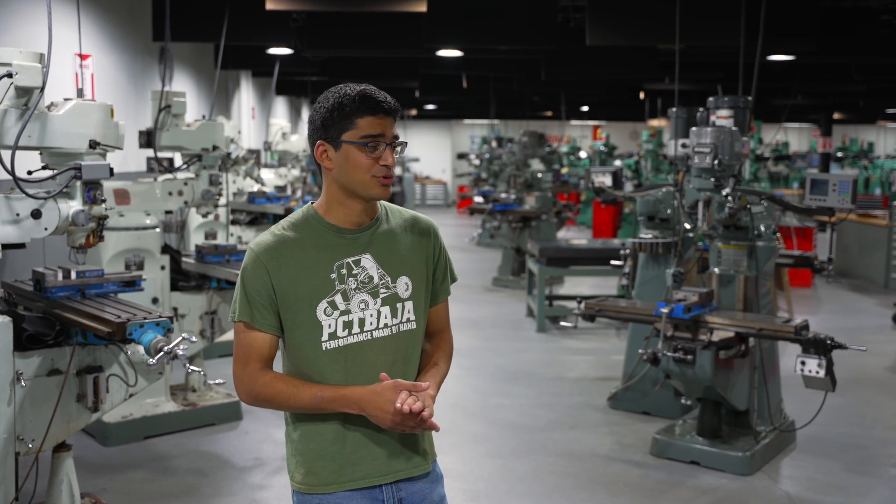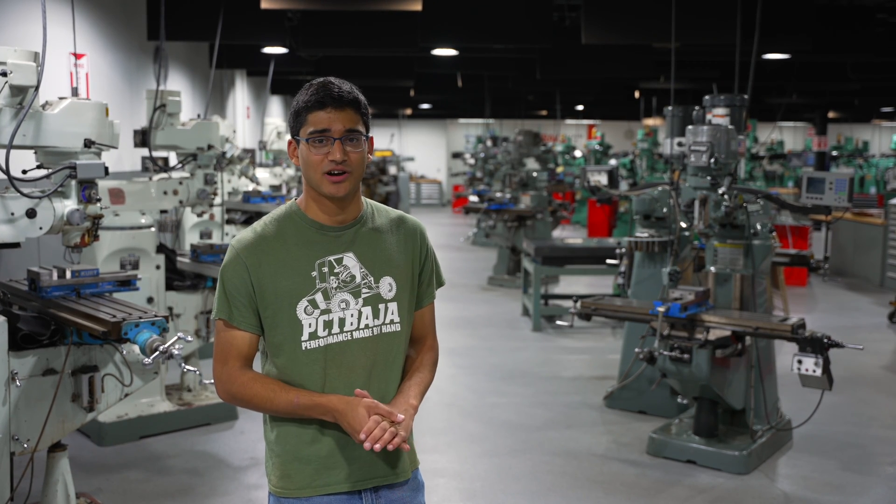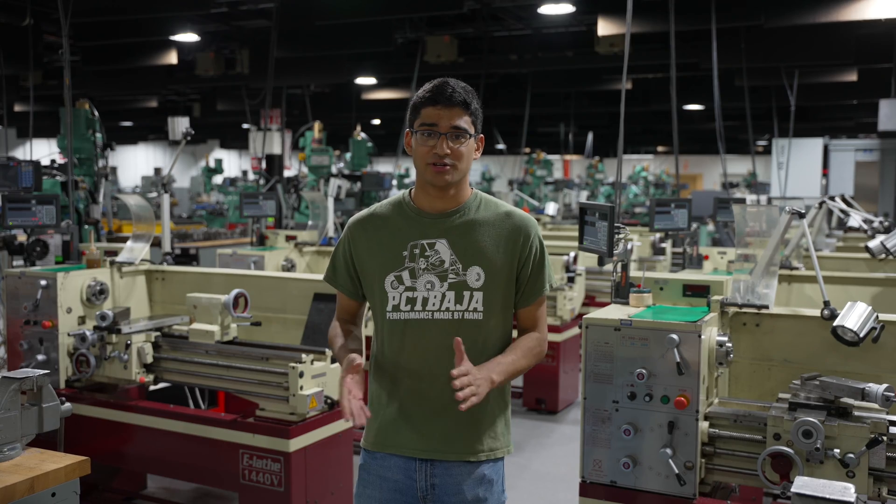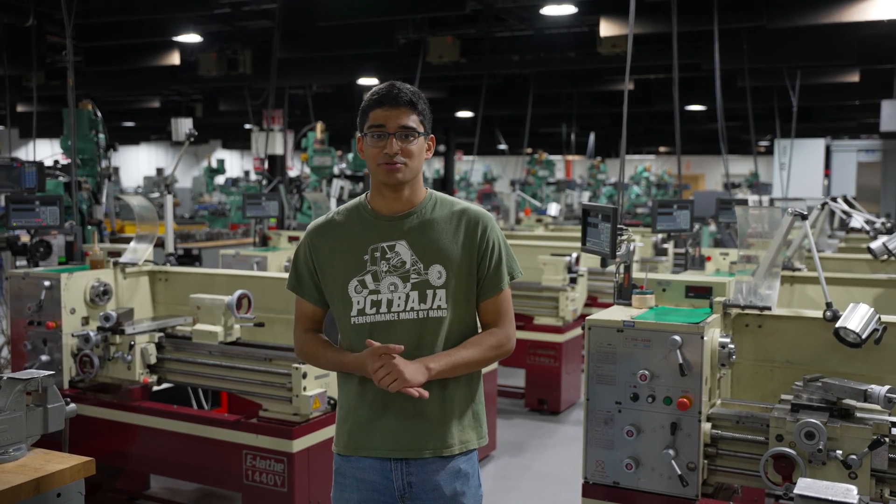We have 16 manual Bridgeport-style mills, three horizontals, as well as drill presses and band saws. We also quickly move on to lathes — we have 16 manual lathes that include American Turnmasters, Acers, and Romys. We get a lot of experience in all different materials in our introductory classes on these machines.